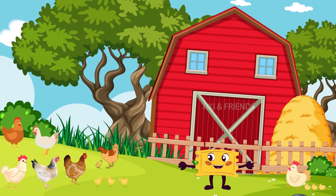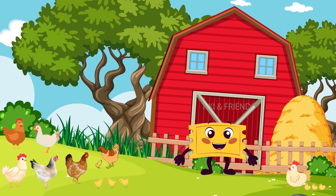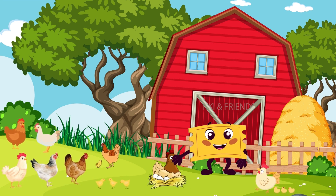Meet the clucky chickens! They lay eggs, and eggs are great for making delicious meals. And listen! They go cluck cluck and sometimes cock-a-doodle-doo. Can you try?